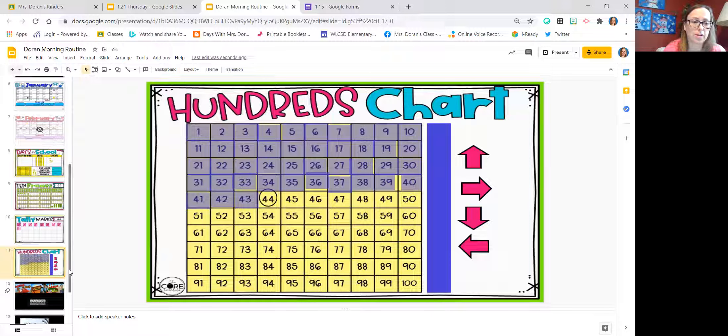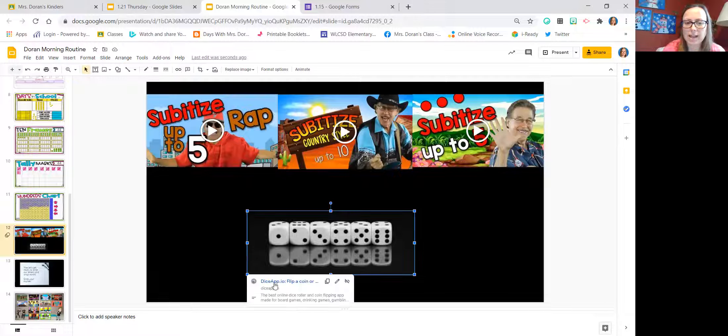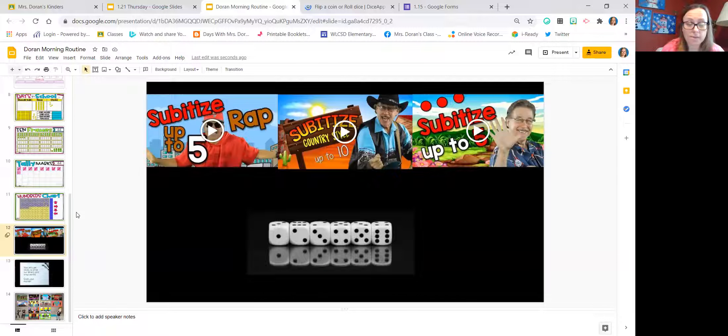We also do a lot of work with our hundreds chart. In math, we do a lot with subitizing — for those who might be unfamiliar, it's being able to see a number quickly without having to count it. Each day we do a little bit of adding where I ask them to show me with their fingers or on a whiteboard. Building those routines every single day really helps build their math skills.